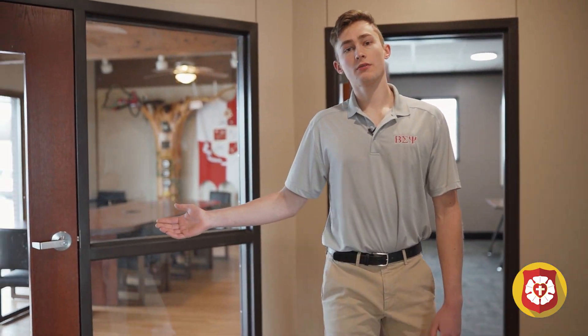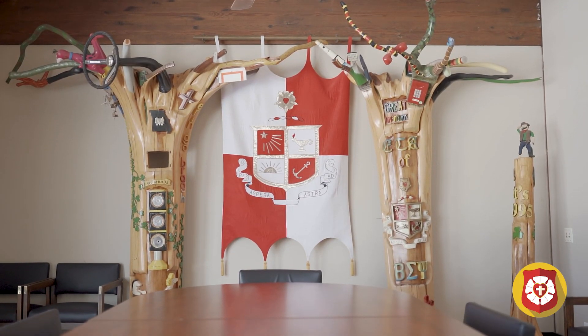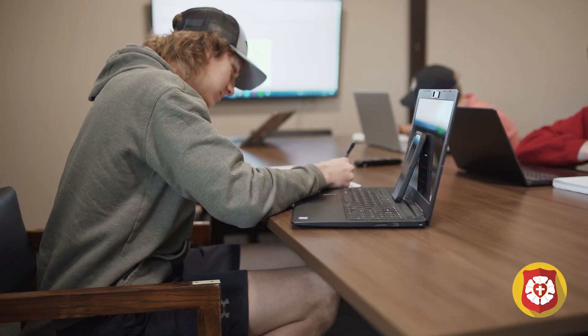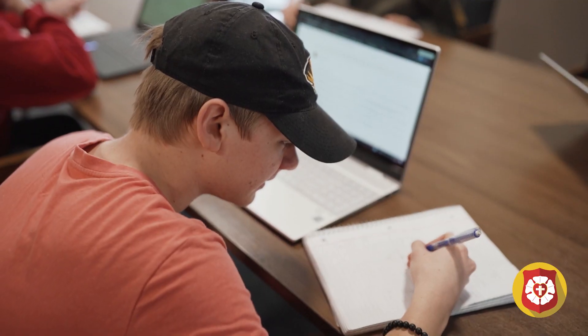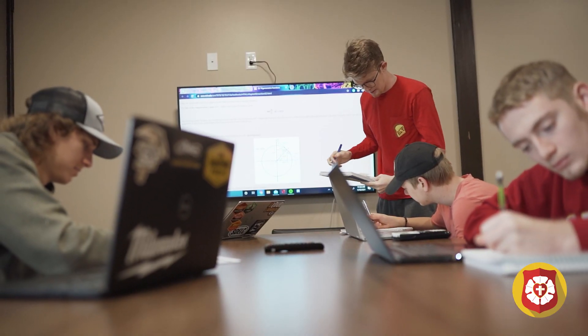To my right here we have a smaller meeting room used for IFC meetings and rush interviews. To my left we have a larger study room. What I really like to do when I come in here to study is pull up problems on the TV and do them on the whiteboard from our file system.